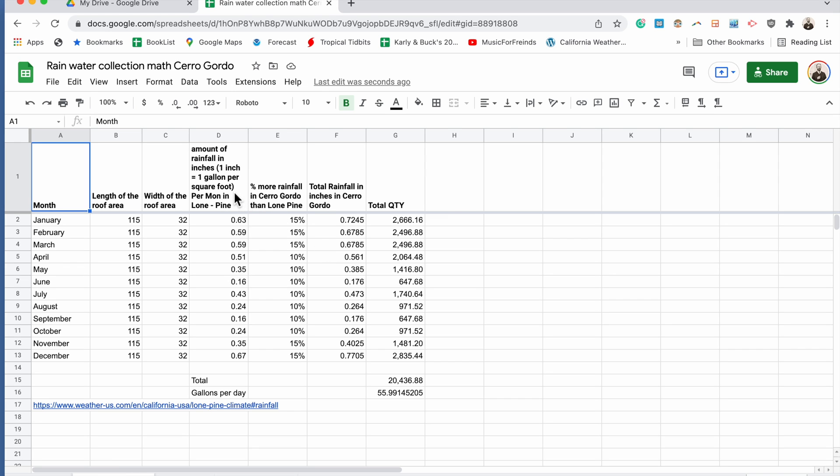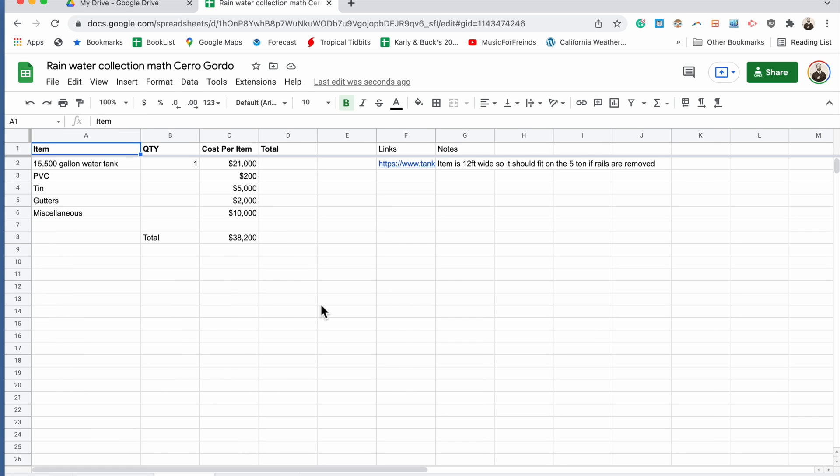Back in our spreadsheet, you can see I've input our precipitation values for Lone Pine for the year in column D, and I've also added our best guess at how much more precipitation falls in Cerro Gordo and totaled those together to get our annual values. This is definitely a desert region, but even with this small amount of rain, we can collect a lot of water — about 20,000 gallons a year. Dividing that by 365 days, we're at about 56 gallons per day.